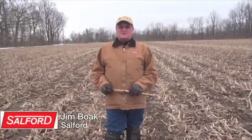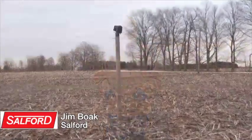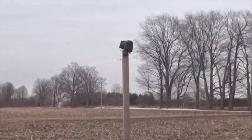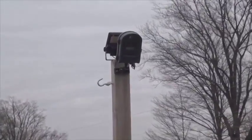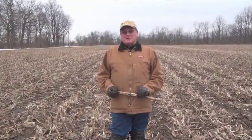In this segment of In the Dirt, we'd like to show you some of the results of our time-lapse photography study that we've done in Rodney, Ontario, and also on a site near Lincoln, Nebraska. It's always been a challenge with vertical tillage to demonstrate to producers the effect of residue management — how it affects the level, weight, and volume of residue, and its effect on insects and disease — since your first pass in the fall seems to have little or no effect.